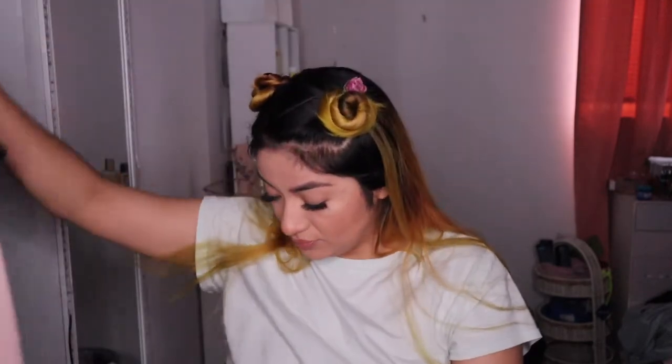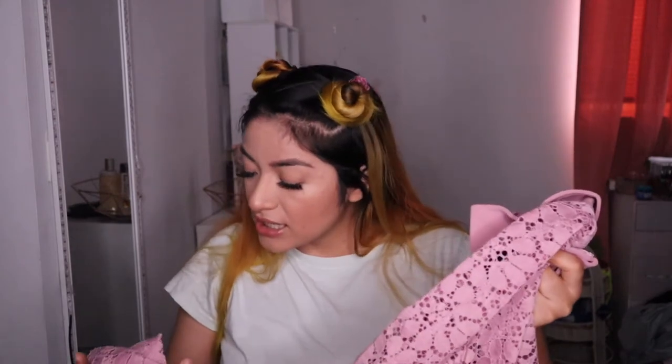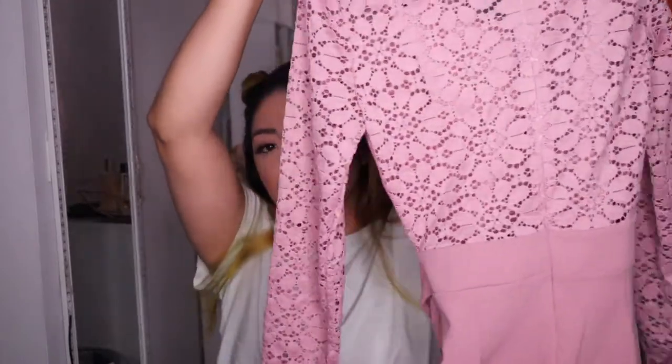I also got myself this jumpsuit which is pretty much brand new — it still has tags and it says it was priced from Fashion Nova for $49. I got this one for $15, and it was actually half off so I ended up paying around $7. I think it's really cute — it's pink, see-through lace in the back but not from the front, and it's a full jumpsuit.